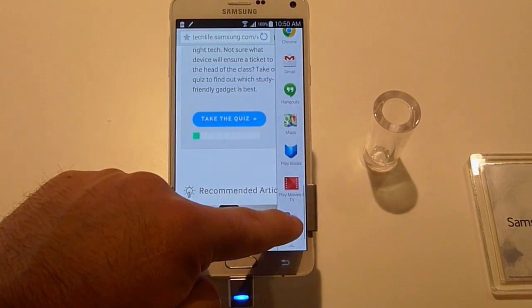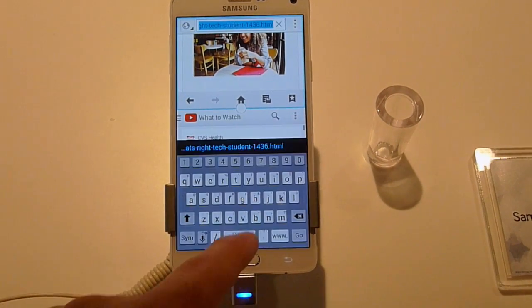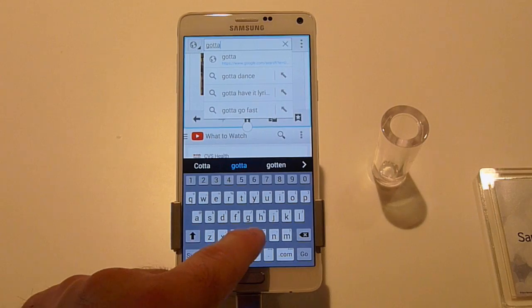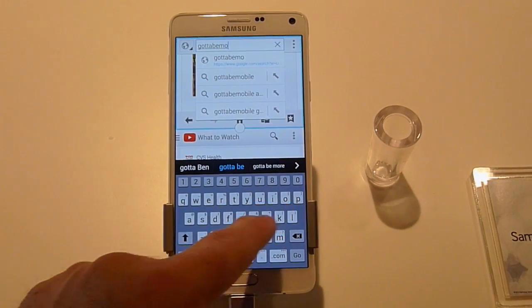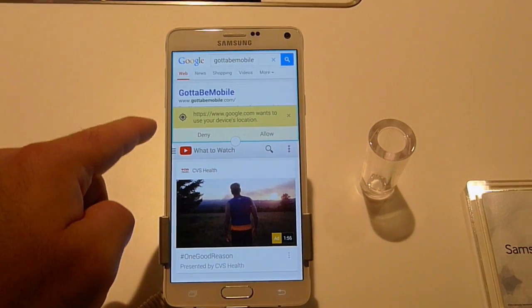Go ahead and press that long press back again, and as you can see we are pulling down another app and quickly launching YouTube on one side while browsing on the top. You could be watching a video, looking up some lyrics or what have you. This is just one of those tools that's very popular with the Galaxy Note series in particular.